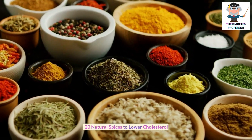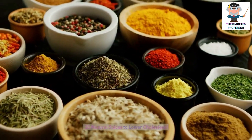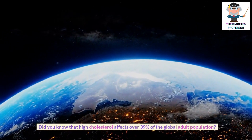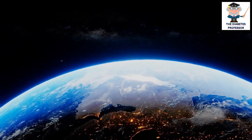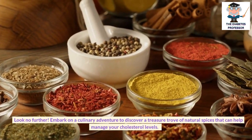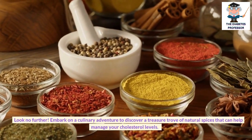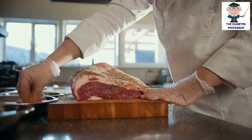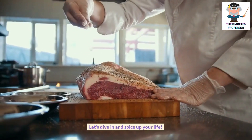20 Natural Spices to Lower Cholesterol. Did you know that high cholesterol affects over 39% of the global adult population? Embark on a culinary adventure to discover a treasure trove of natural spices that can help manage your cholesterol levels. Let's dive in and spice up your life!